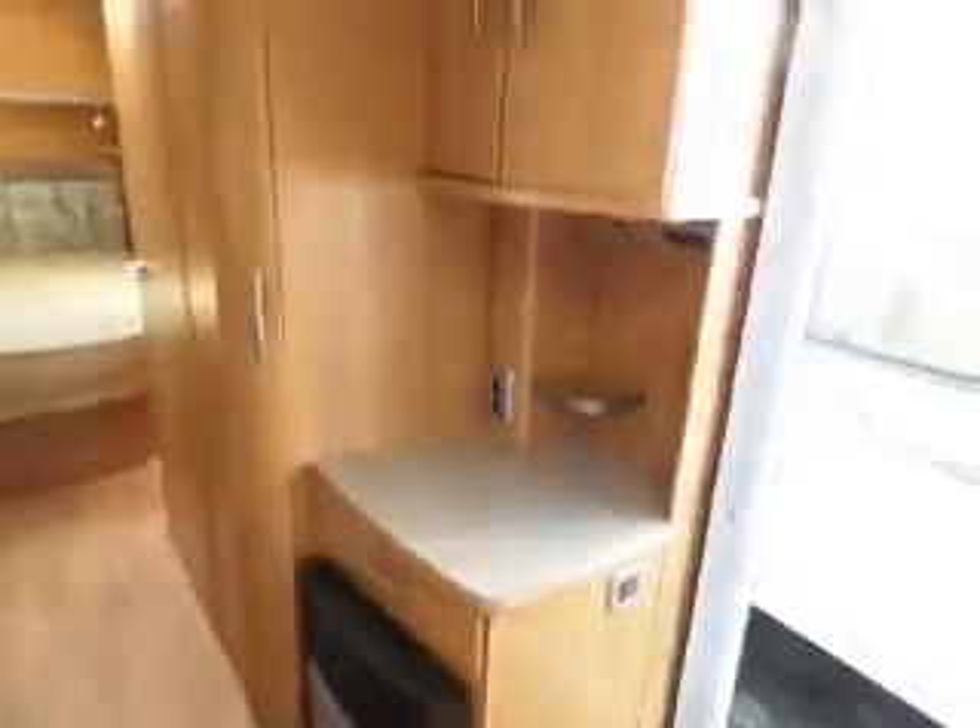And then looking down the back, straight down the back you've got your island bed. Lovely — lots of space.